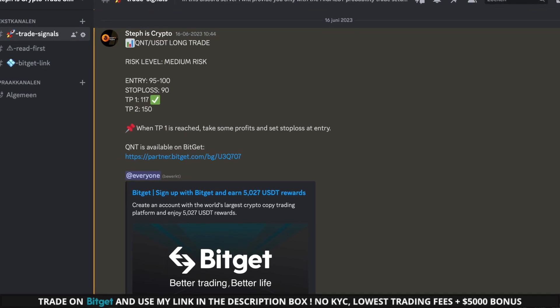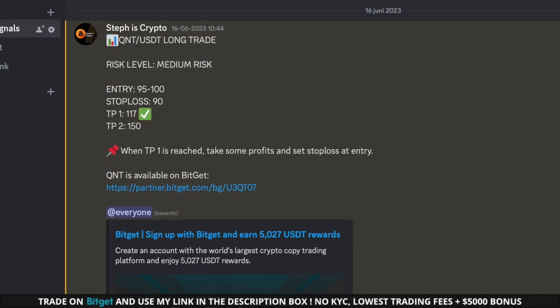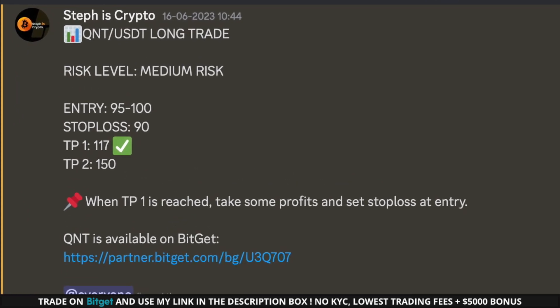Quick reminder: if you're interested in receiving daily trade alerts with high probabilities, then you should definitely look into my trade signal group. We have a strong track record of profitability. You can find the link to join in the description box below.